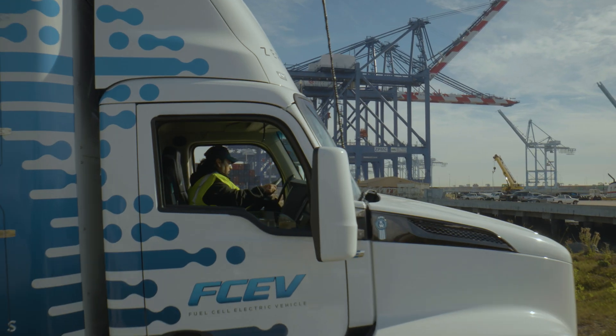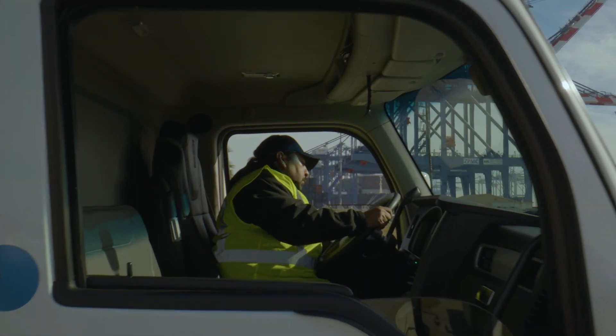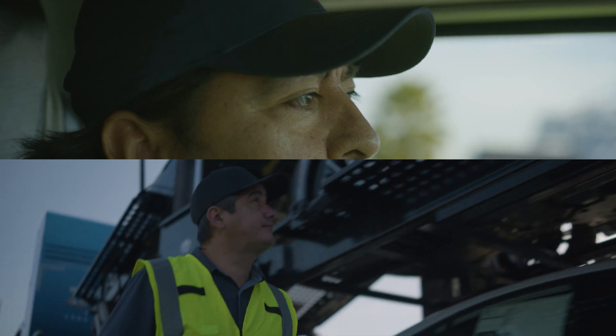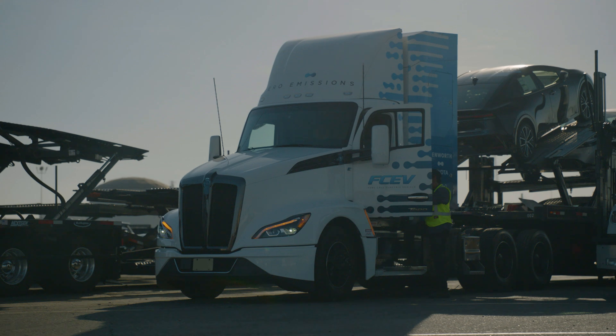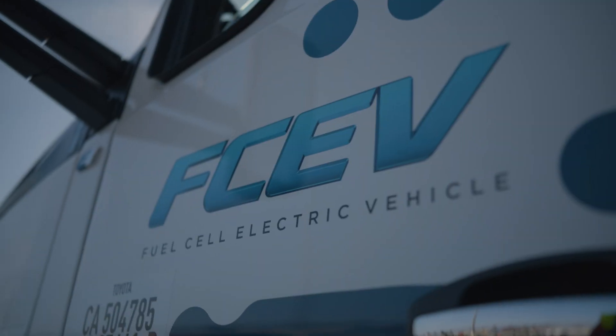When the day gets going, you need a truck you can rely on — a truck that gets the job done day in, day out, no matter how unique the load, where you're heading, or what the job demands.